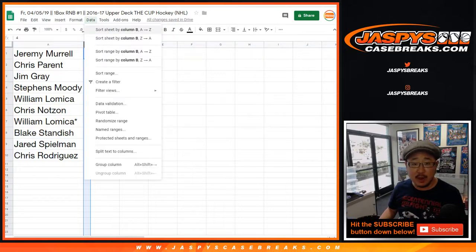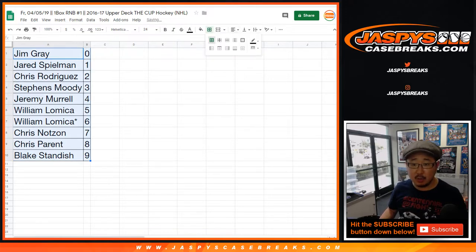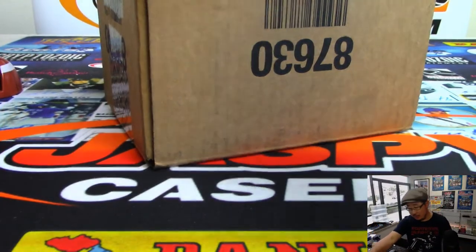Let's order these numerically. I think all of these folks here know how this break works by now — random number block breaks. I don't think anyone's going to trade, but while you're considering it, let's pop open this case.